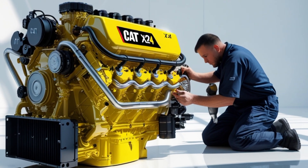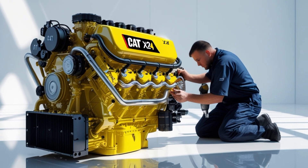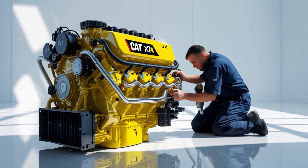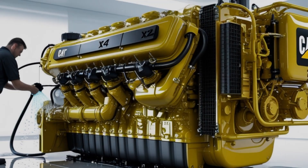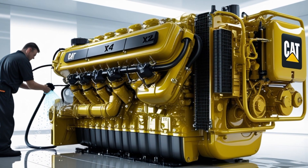Before we wrap up, let's talk about resale value. Trucks powered by Cat engines, including the X24, tend to hold their value well, thanks in part to the brand's reputation and the engine's longevity. This can be a big plus for owner-operators looking to upgrade or fleets managing their asset lifecycle.